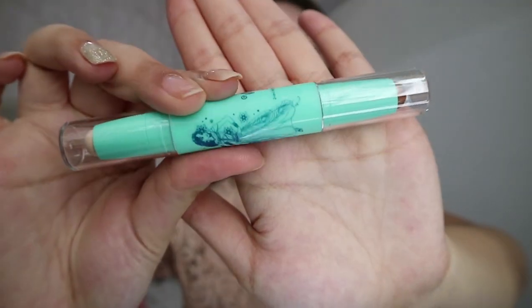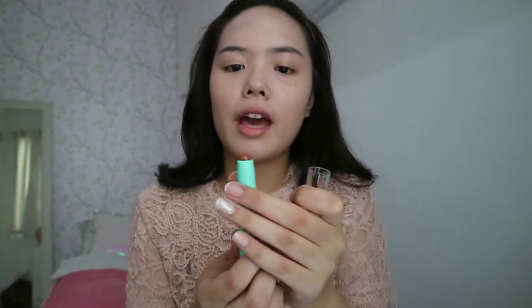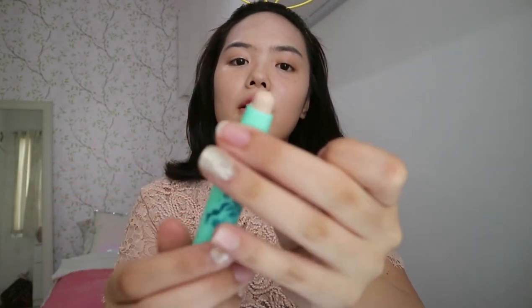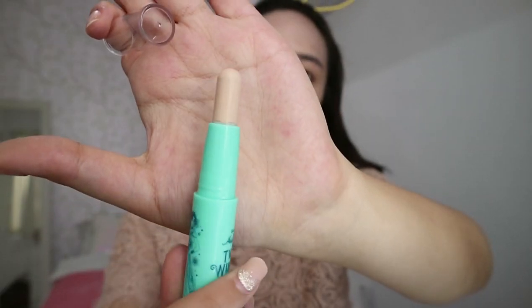Now I want to try out the Aladdin Two Wishes — it is a two-in-one highlighter and contour stick. That's very exciting. The packaging is so beautiful, super nice. On one end we have the contour stick, and this is how much product you're going to get. On the other end you have the highlight stick, and this is how much product you're going to get.